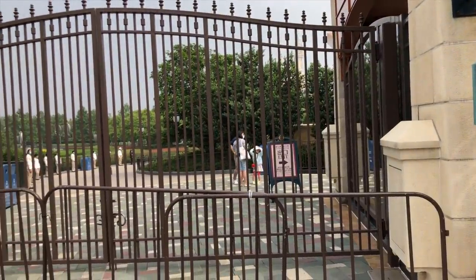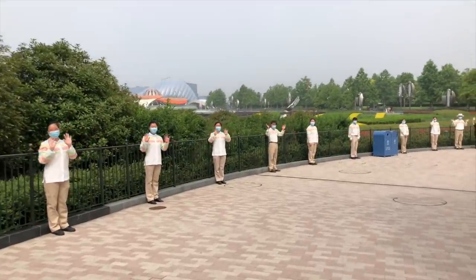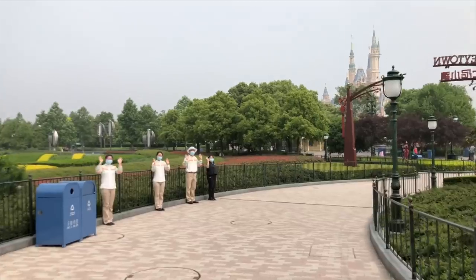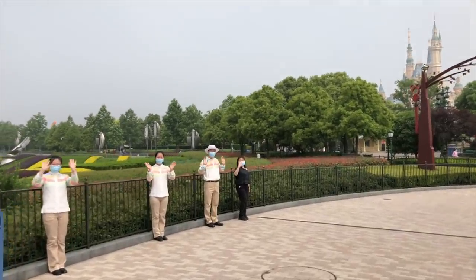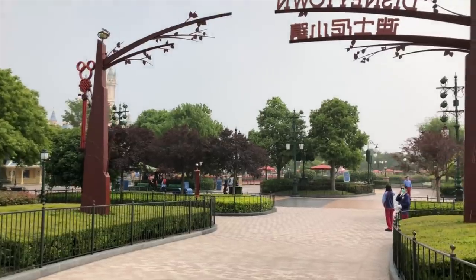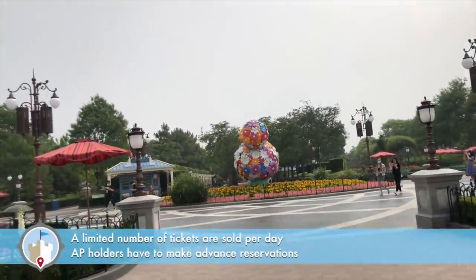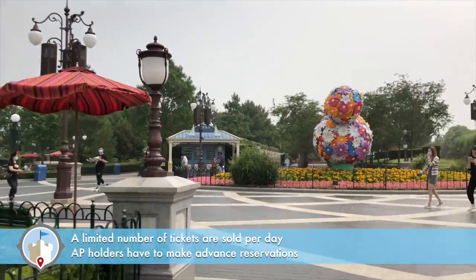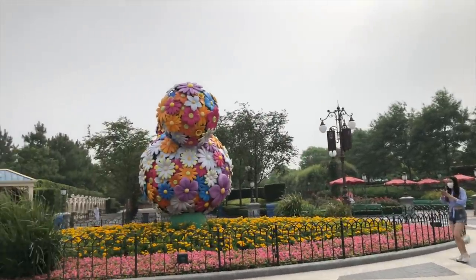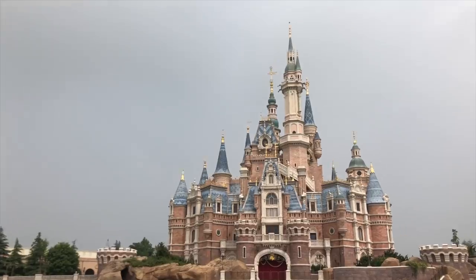Inside Shanghai Disneyland, they do limit the amount of people that come into the park. Initially I believe they said it's about 20% capacity, which is what they're doing with the tickets they sold, also allowing annual pass holders in. It's a bit easier to keep your distance from people because there's not that many people in the park anyway. And there she is — the Enchanted Storybook Castle. What a beauty.